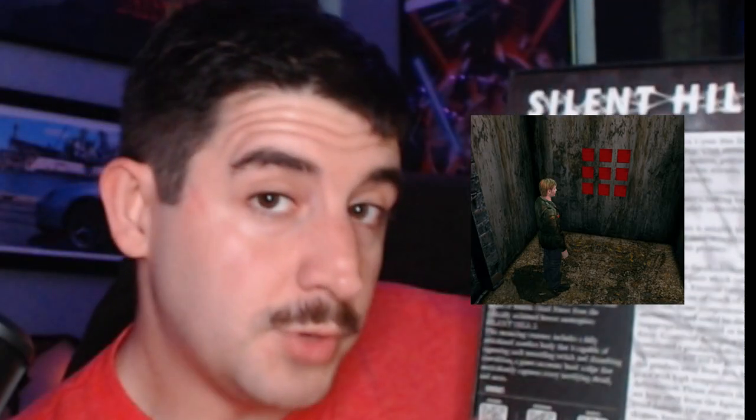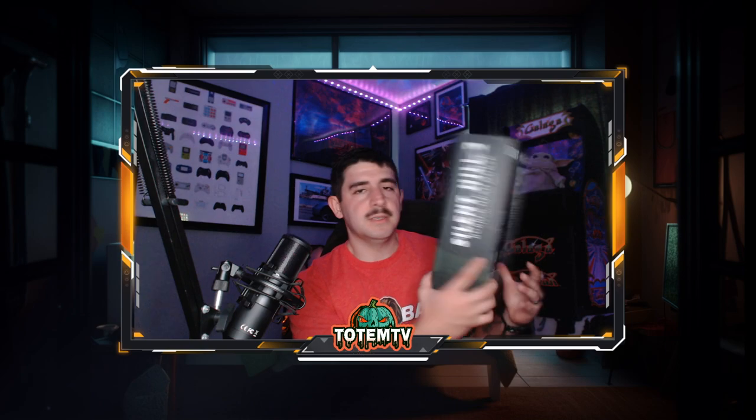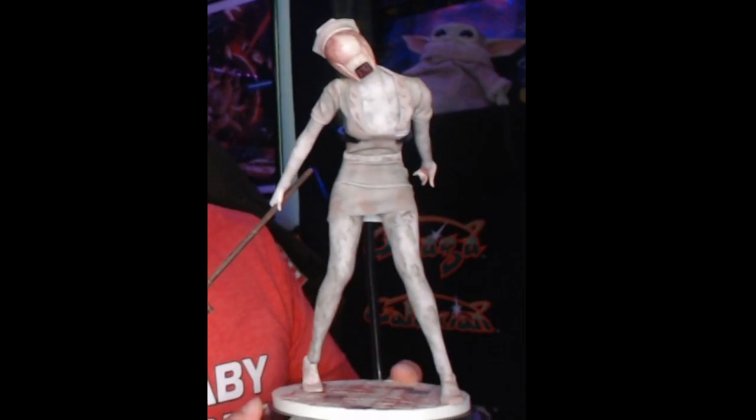After removing the sleeve, you can see the Bubble Head Nurse's face on the front of the box. On the side it reads 'Silent Hill 2 Bubble Head Nurse 1/6 Scale Collectible Figure.' On the back you get the nine squares — Silent Hill 2 fans know what that means! It also gives a description, and includes a one-year free Iconic Club membership.